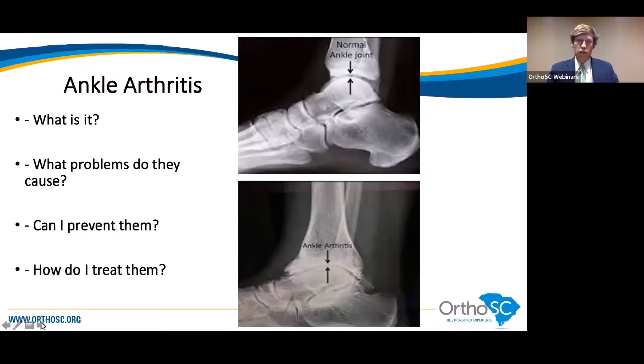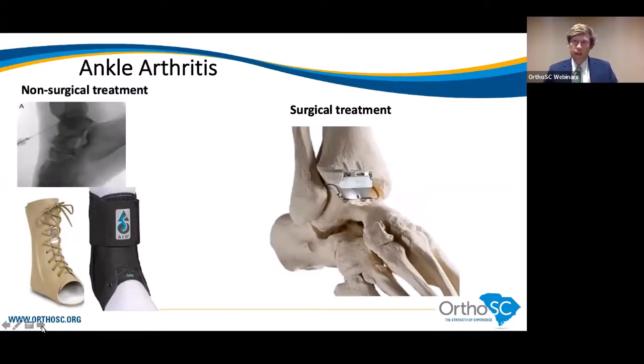Unfortunately, there's no great way to prevent ankle arthritis since it occurs due to injury. But once someone has it, we have a lot of treatment options. Activity modification, steroid injections — which can have a very long-lasting effect for ankle arthritis — and specific braces can really help. The one on the right is an over-the-shelf brace, and the one on the left is a custom fitted brace. These braces prevent the motion and thus prevent pain in the ankle joint.